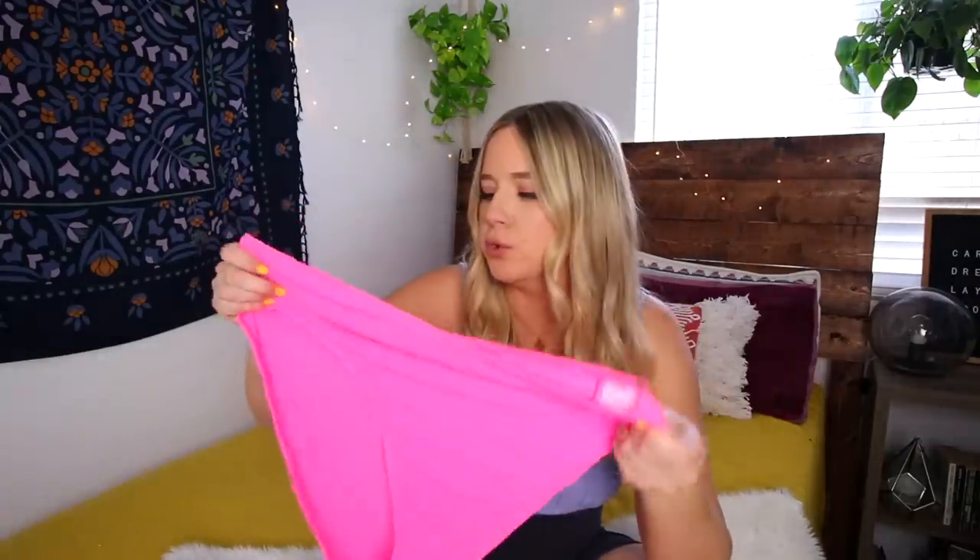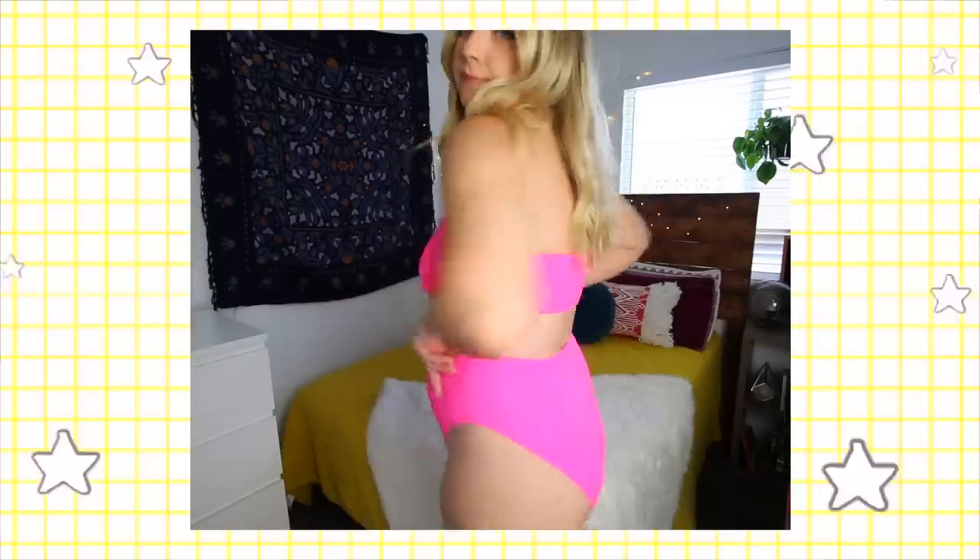Speaking of hot colors, we have a Malibu Barbie pink moment here. I don't know if I realized how neon this was when I picked it out but I'm kind of living for it. It's a bandeau high-waisted style in a really pretty, soft, ruched stretchy material — high-cut bikini bottom with a bandeau top. I think this looks surprisingly amazing. I was nervous about this kind of strapless top but it does look cute. It's slightly big, but I might run it through the dryer to shrink it up a little bit. I'm going to feel super confident in it.